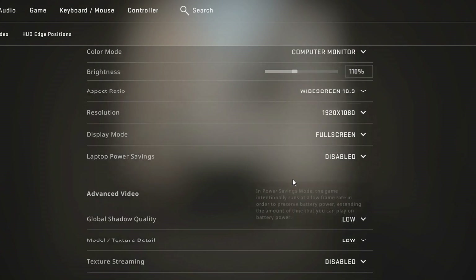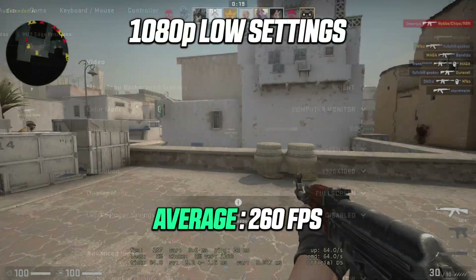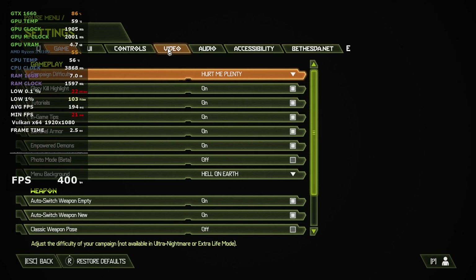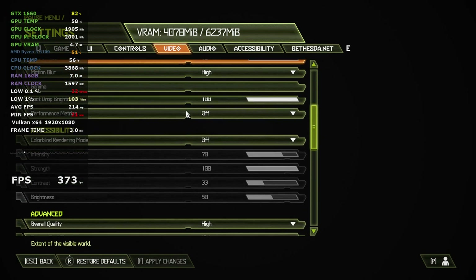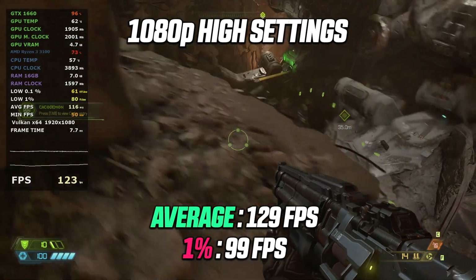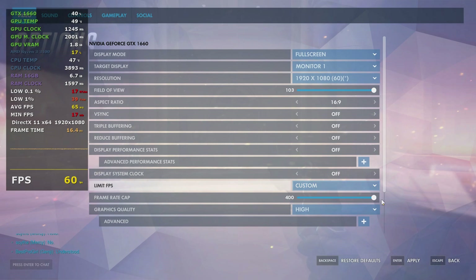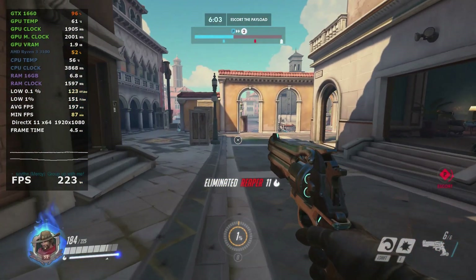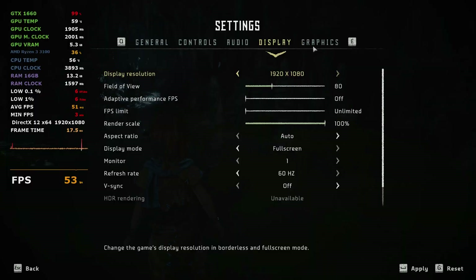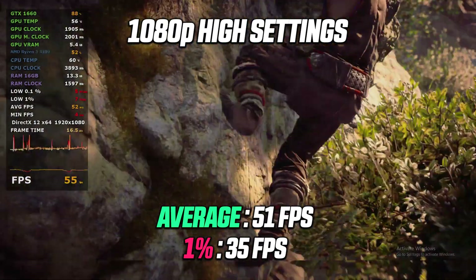Moving on to Doom Eternal at 1080p high settings, this machine has no problems reaching 60 fps, and 1440p should also be possible. Overwatch at 1080p high settings results in very smooth gameplay, with an average of over 100 fps. Horizon Zero Dawn also runs great at 1080p high settings.